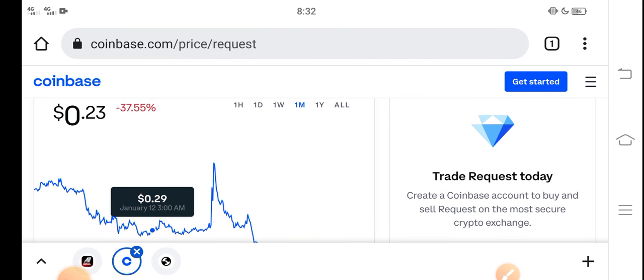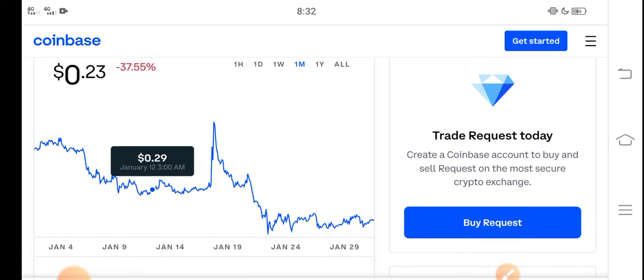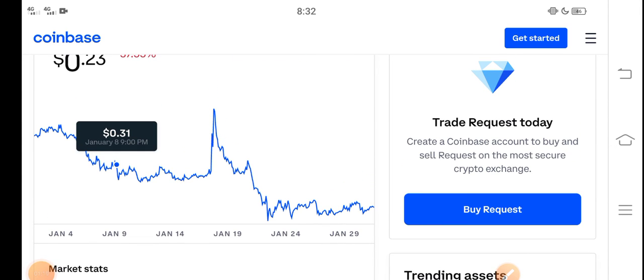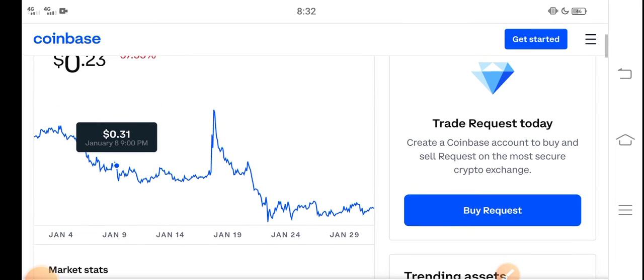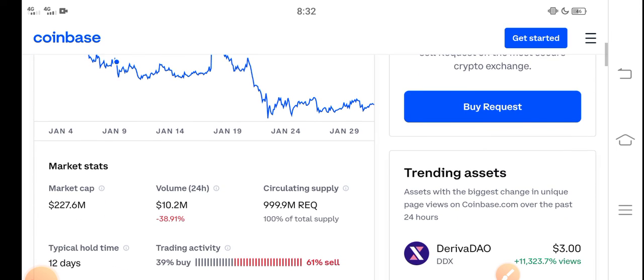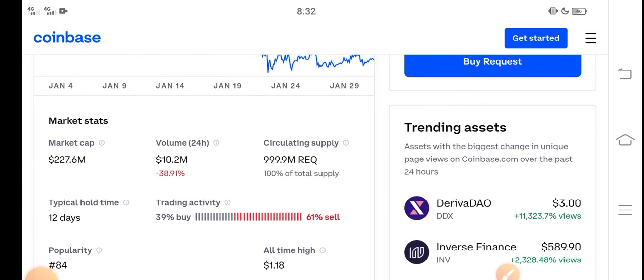Just buy now and hold. You know what — just hold for a short time and invest for a long time. The longer you hold, the bigger profit you get. If you invest for a short time you get less profit. I recommend holding for a long time, approximately one to two months. You can see people are selling Request coin right now, but it's a mistake — don't sell if you're a holder.